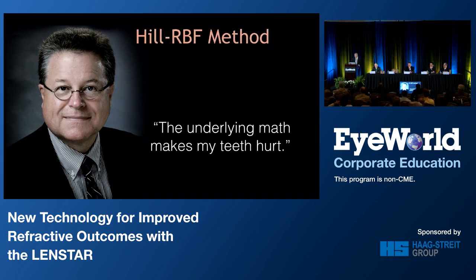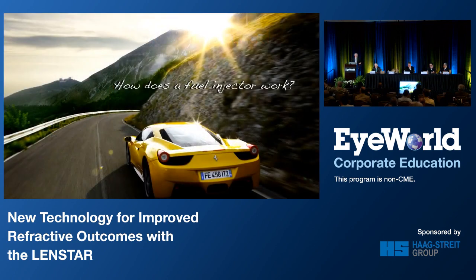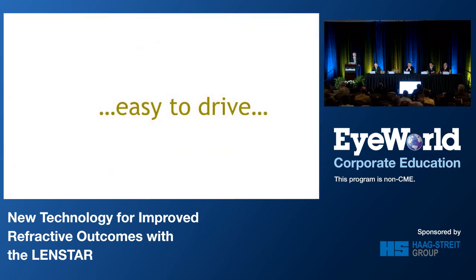He says, "Mike, the underlying math of this really makes my teeth hurt." What he meant by that is it really does make your teeth hurt, and he's trying to make you feel better. But I thought about it and said, do you really have to be an automotive engineer to appreciate that kind of machinery on a beautiful day on a road like that? Well, maybe not. As long as it's easy to drive, it's all good. So, enjoy the ride because we're going to jump right into the study.